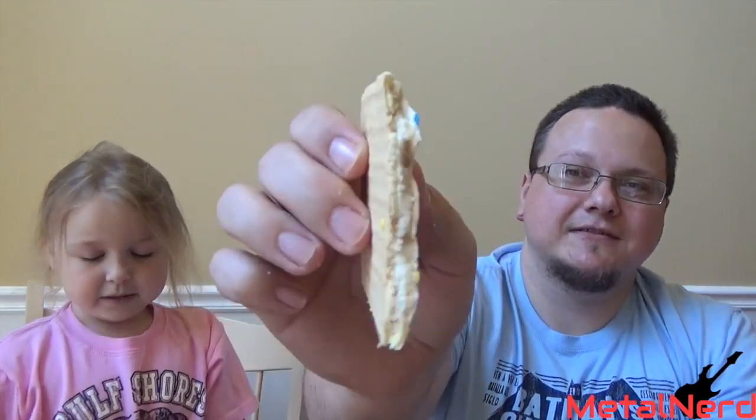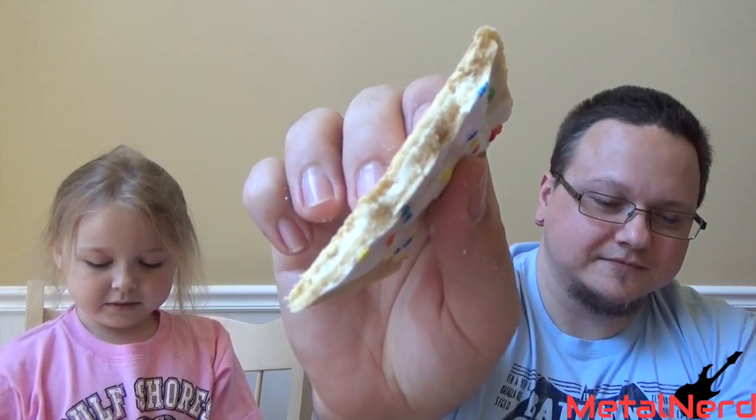Open it up — looks like we got some... I don't even know, it's like pastry filling or something. Alright, we're ready. One, two, three — go, take a bite.